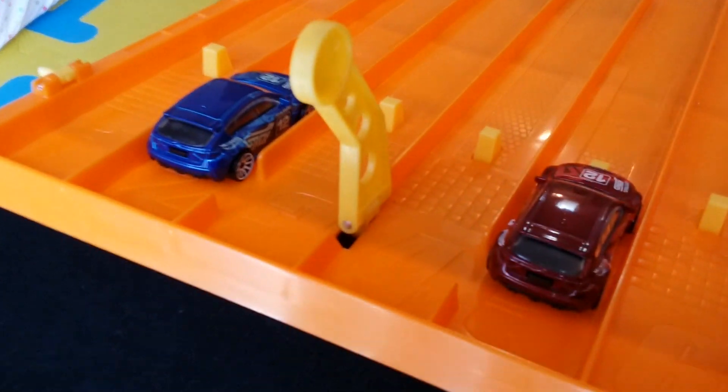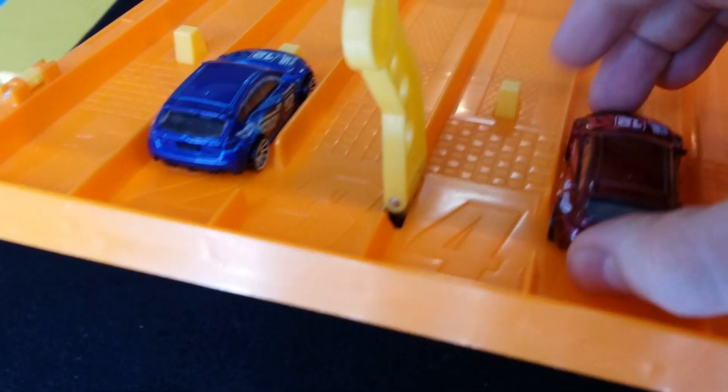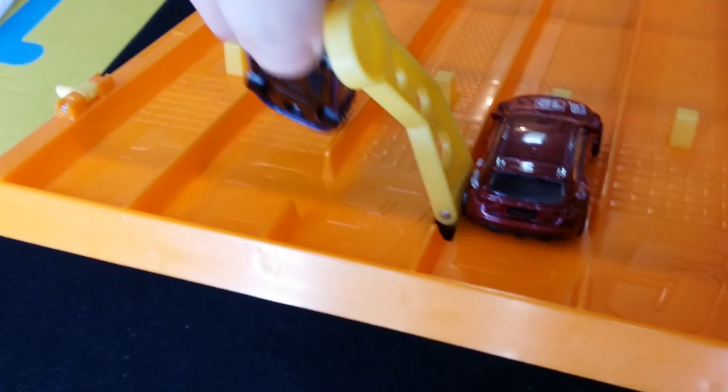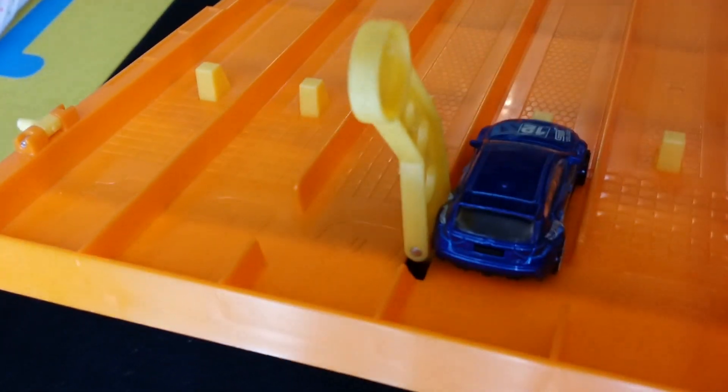We're gonna do best two out of three to keep this moving along today. You're gonna open up the piece of paper, see what lane you're gonna be in — either lane two or lane five. We'll run the first race, then move in just like that, and if we have to run a third race we'll just swap right over like that. That's how it's gonna go down.